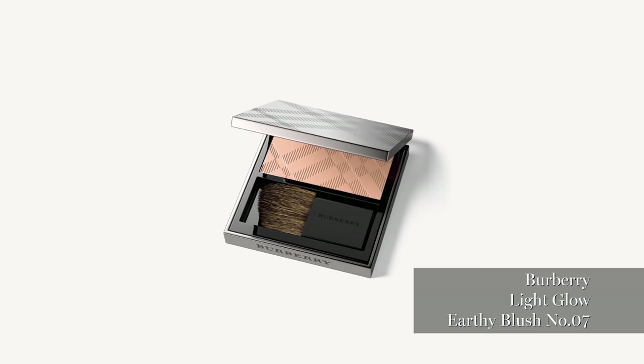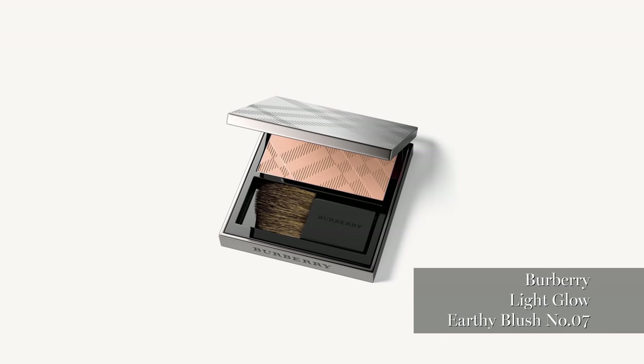That's Earthy Blush by Burberry — one of my favourite products. It's a good contour, very soft, good to just finalise the look and just enhance the contour.